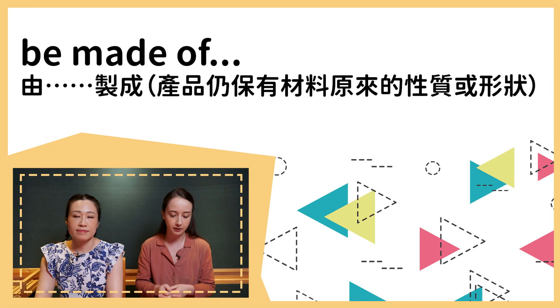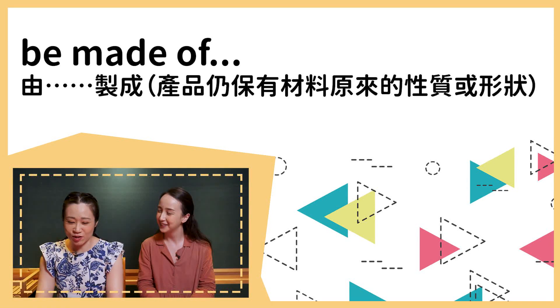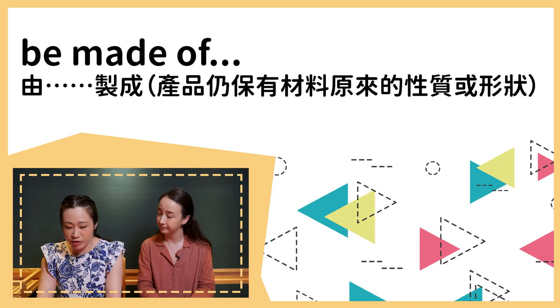Alright, on to our vocabulary. Our first vocab is 'be made of.' If something is made of something, that means that's what it's composed of — the ingredients in it. For example, bread is made of flour, sugar, salt, eggs, and other stuff. We use 'be made of' to talk about the basic ingredients or materials. The other one is 'be made from' — usually the materials have been changed. For example, the wine is made from grapes.